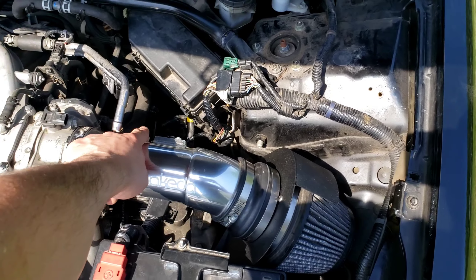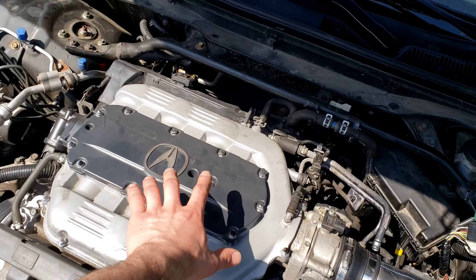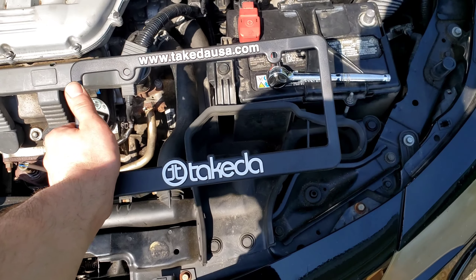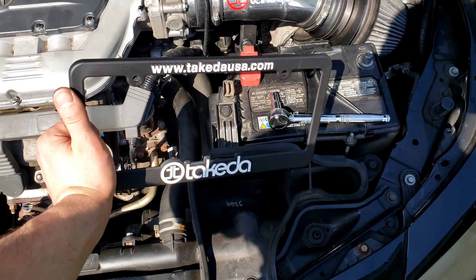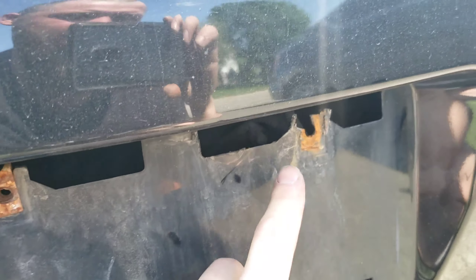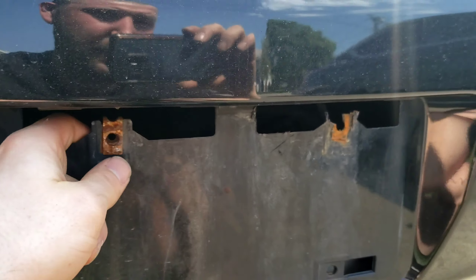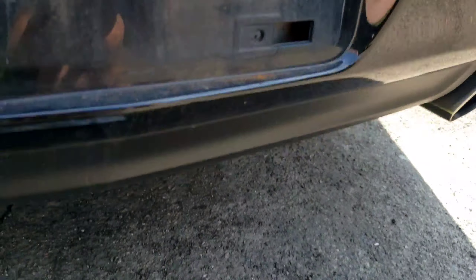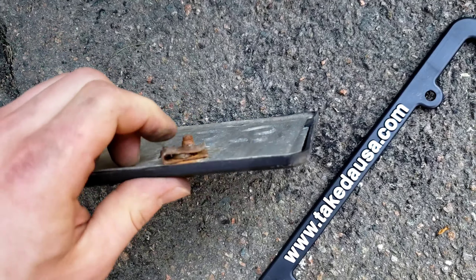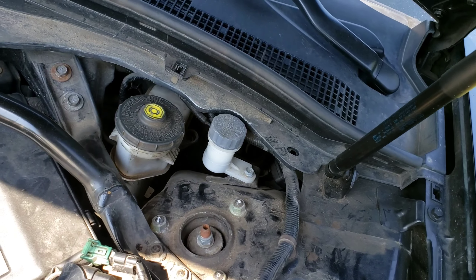I'm going to tighten everything up, put that hose in place, and give this a quick wash because it is definitely due for one. Maybe throwing the intake on will get people behind me thinking I'm fast. One of the clips broke off and twisted — so that's just great. Not like I'm going to get a whole new bumper for that part. Good old rust — if you don't live where there's salt you guys are lucky. Quick video of how dirty it is.